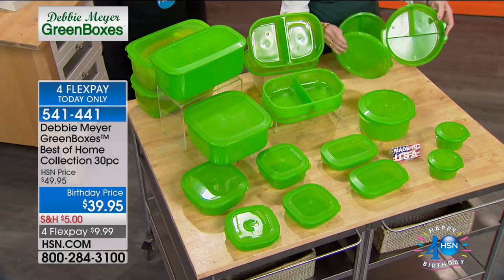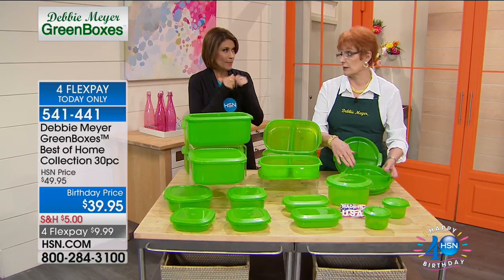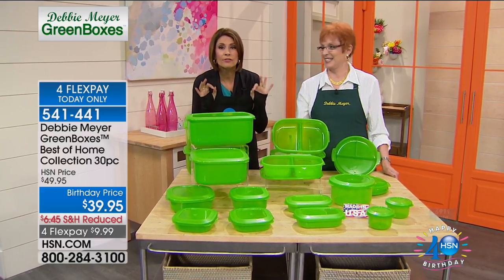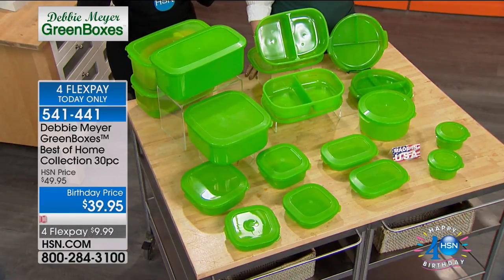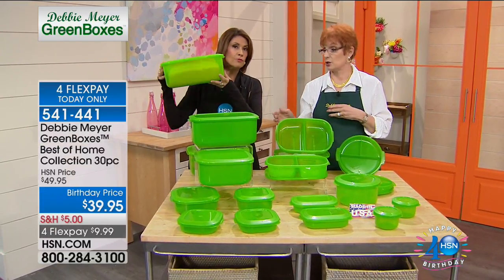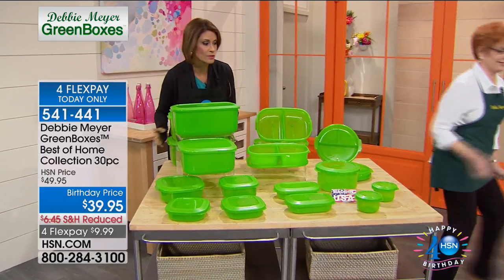I'm going to show you so many ways to use these, including they don't have to be just for meals. These are final quantities — every one of these is going to go today. We have sold almost 7,000 of this particular set; I have the final 3,200 left. The birthday price will go up to $49.95 after tonight — you're getting it last day at $39.95, last day with four flex payments of $9.99. We also have your set of two bread boxes.